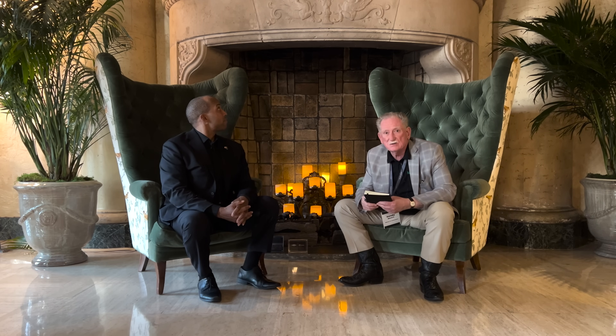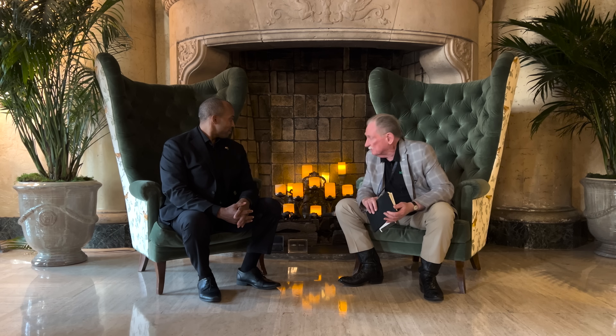Hey everybody, welcome back to Monroe Live. We're here at the Biltmore in Coral Gables, Florida. It's quite the spot — you can see behind me there's a great big gigantic fireplace that probably never was used as a fireplace because it's so warm here.